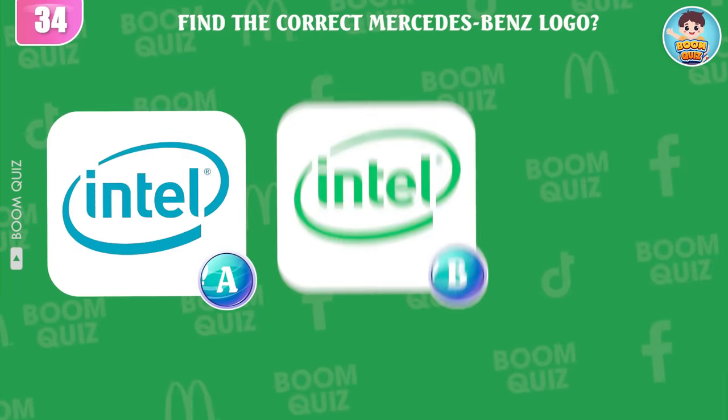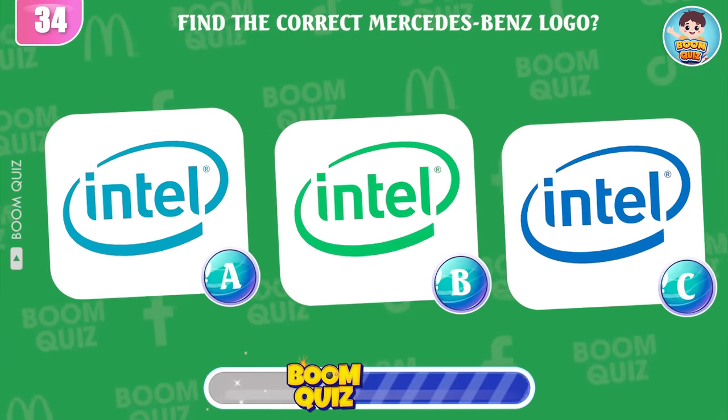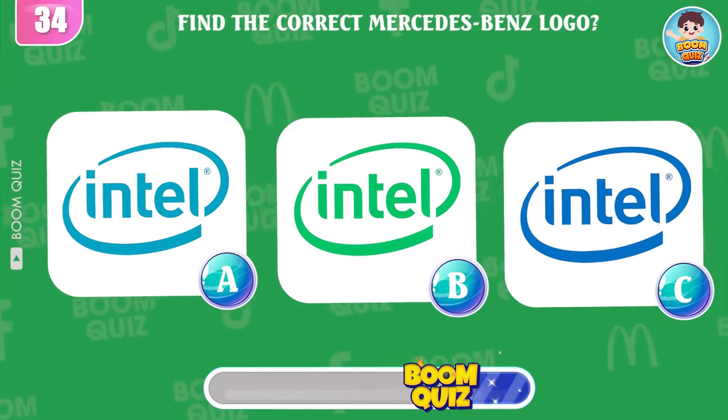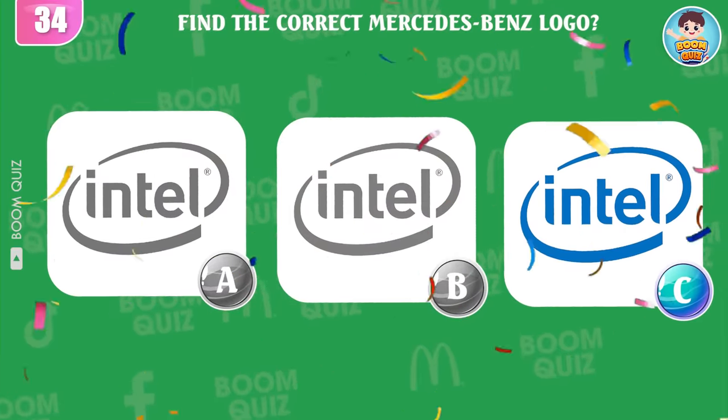Round 34 — find the correct Intel logo. A, B, or C? Great, it's here.